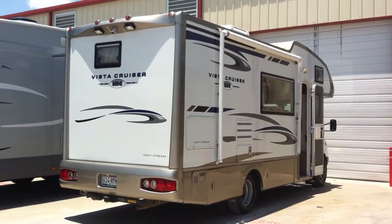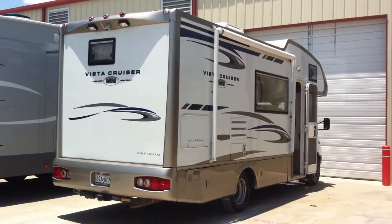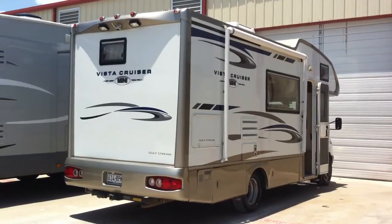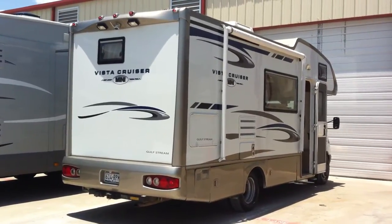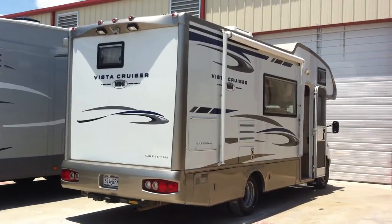This is my 2006 Gulfstream Vista Cruiser Mini, built on the Mercedes-Benz diesel chassis with a 2.7 liter 5-cylinder engine. I get about 15 to 16 miles to the gallon. I have every possible upgrade on my RV, plus I added some aftermarket ones.